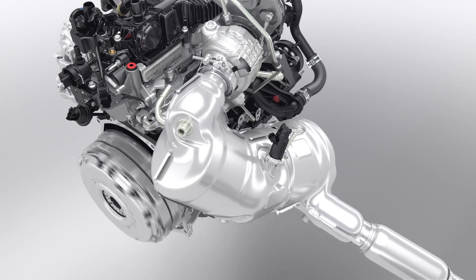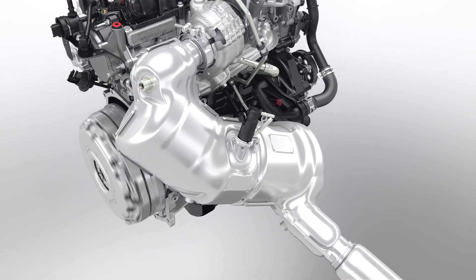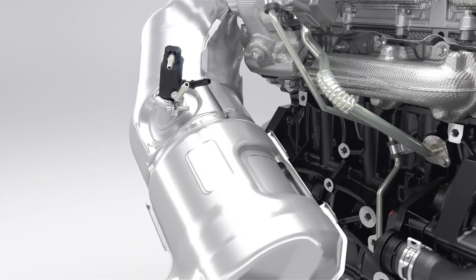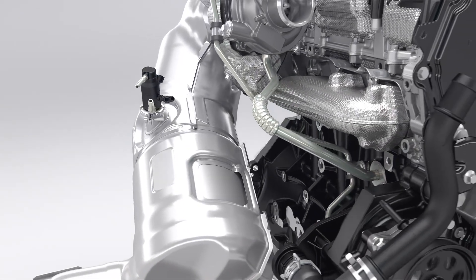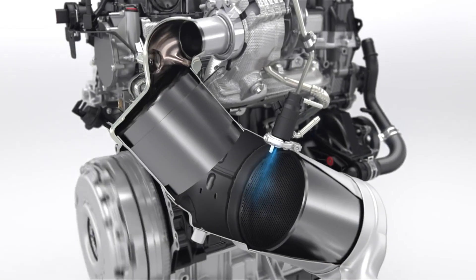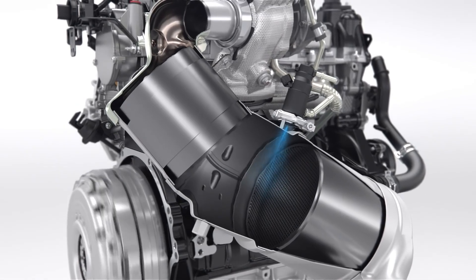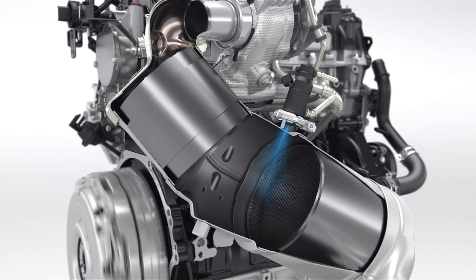OxyCat and diesel particulate filter are positioned close to the engine to assure a quick warm-up, followed by a SCR system that reduces NOx emissions. Urea is directly injected into the exhaust system to chemically convert NOx into nitrogen and water. For easy use, the SCR urea filler is positioned next to the fuel filler.